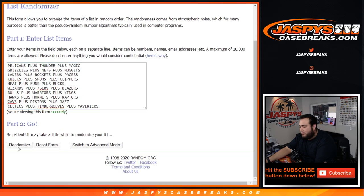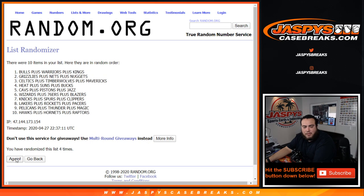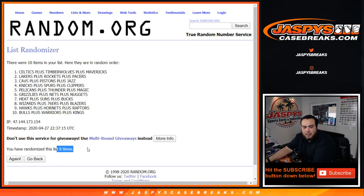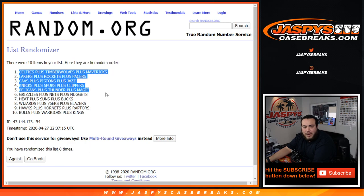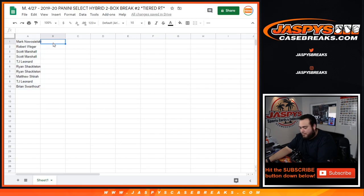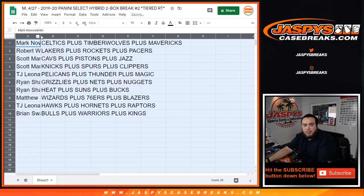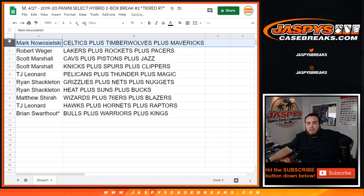Now we go through the tiers — 8 spots total. Tier assignments: Celtics, T-Wolves, Mavericks down to the Bulls, Warriors, Kings. Mark gets the Celtics, T-Wolves, and Mavericks. Rob gets the Lakers, Rockets, and Pacers. Scott gets the Cavs, Pistons, and Jazz.